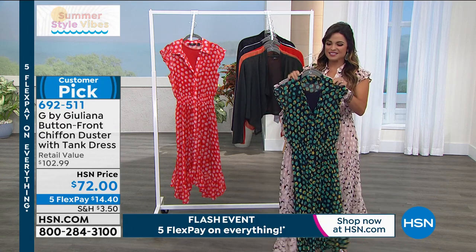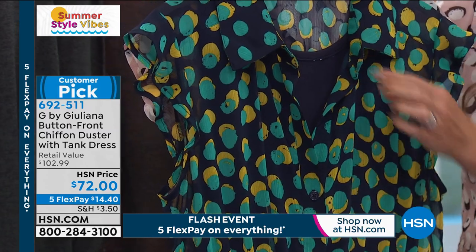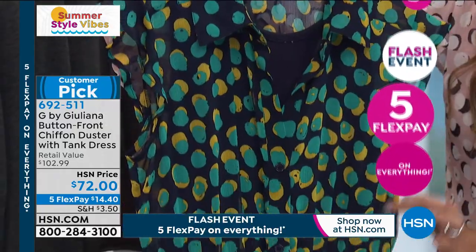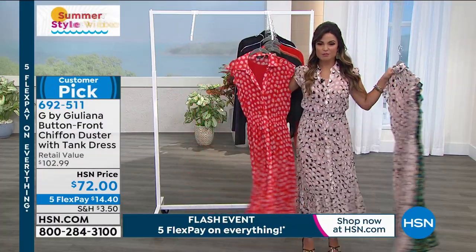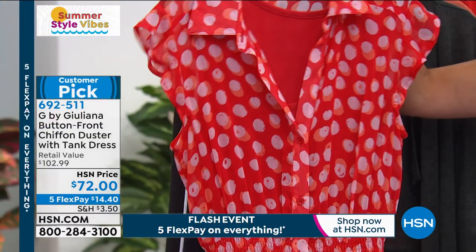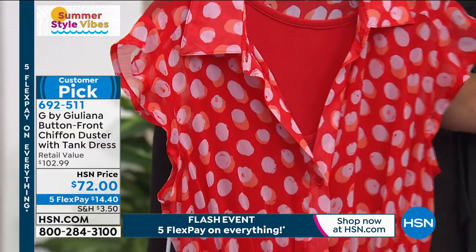How about the navy? You've got a navy background with really pretty greenish teal and yellow in the dots. Inside is a tank dress in a stretch jersey knit, so it's super soft and stretchy, and then this chiffon just overlays over it. We also have it in red — and when you look up close, the dots are that blush pink with a background of a fun cantaloupe orange. All the ruffles are done in the perfect spots — down the sleeve and at the bottom.